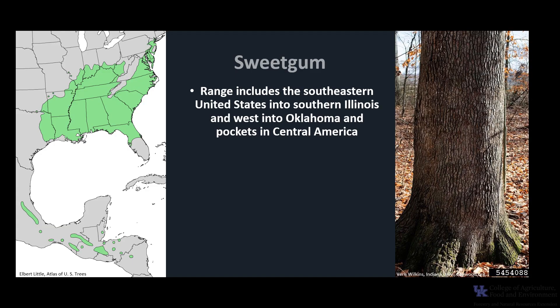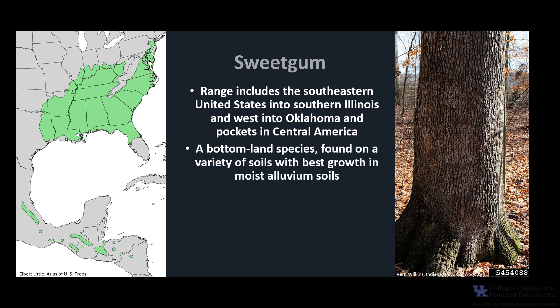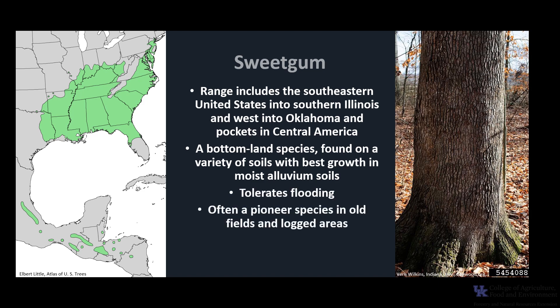Sweet Gum's native range includes the southeastern United States up into southern Illinois and west into Oklahoma, with scattered locations in central Mexico, Guatemala, Belize, El Salvador, Honduras, and Nicaragua. It is a bottomland species but is found in a variety of soils. It grows best in moist, alluvial soils. It tolerates flooding and is somewhat sensitive to drought. While a bottomland species, it can often be a pioneer species in old fields and logged areas.